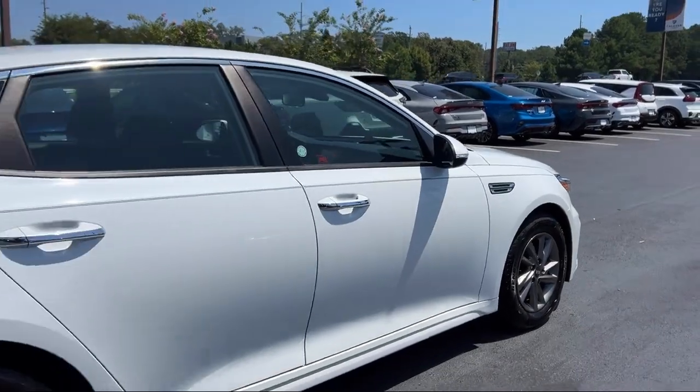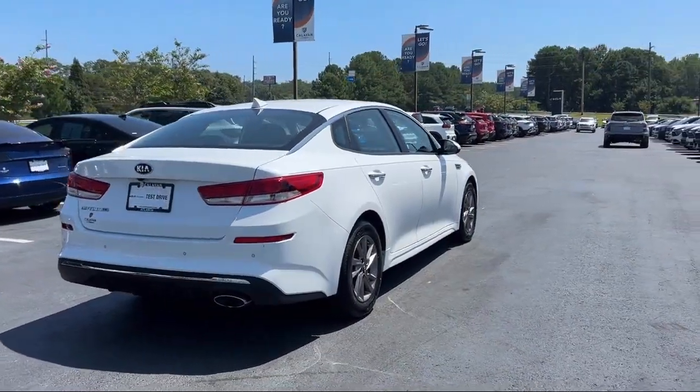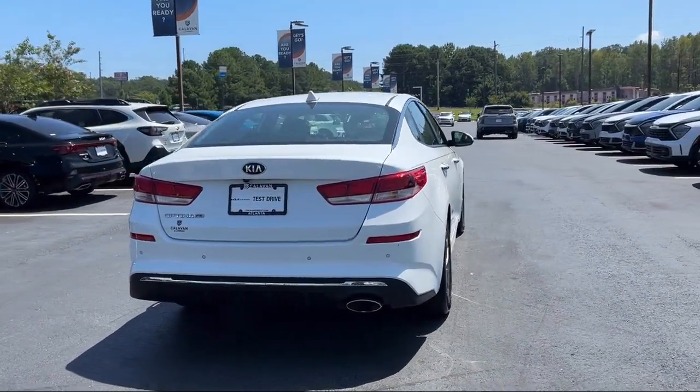Auto High Beam Headlamp Control, Electronic Stability Control, Outside Temperature Display, Rear Seat Center Armrest, and has less than 85,000 miles on the odometer.